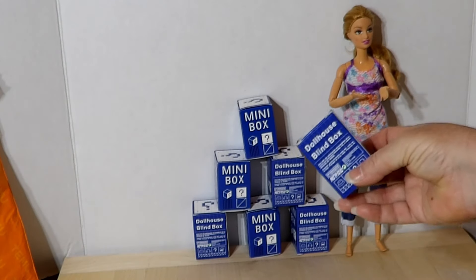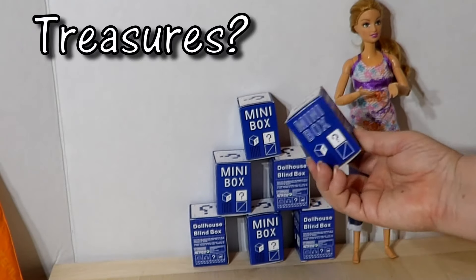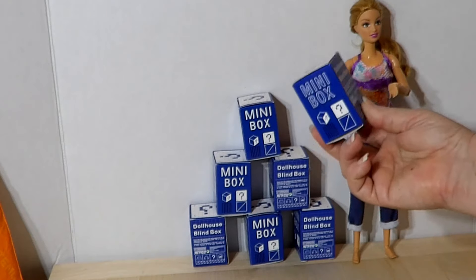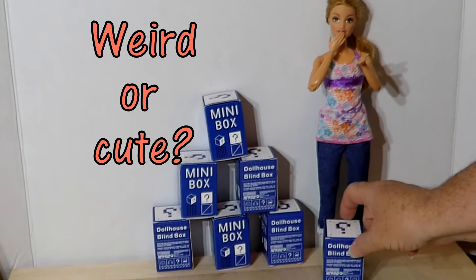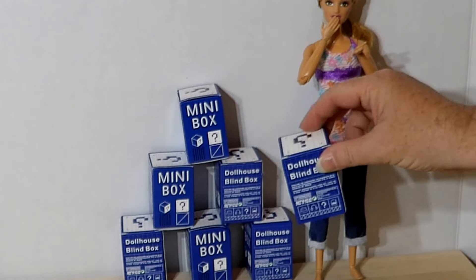Check the description below for a special link. Will these hold treasures, tiny trinkets, or trash? The possibilities are endless, so let's cross our fingers for some cool minis, and let's find out.